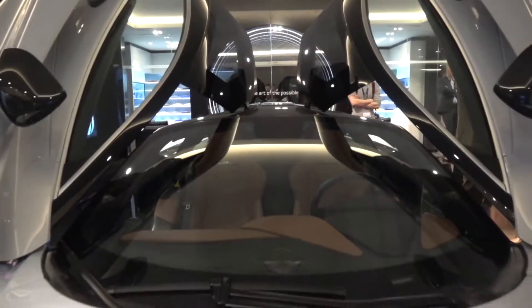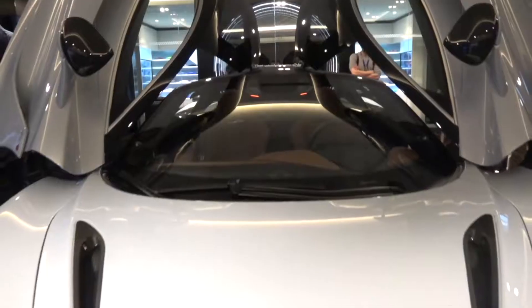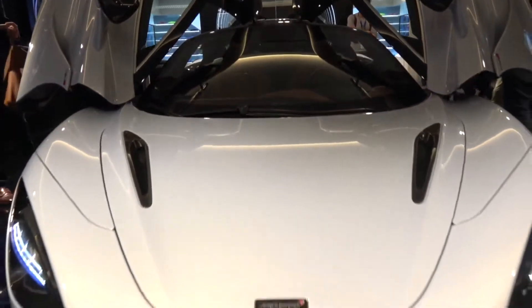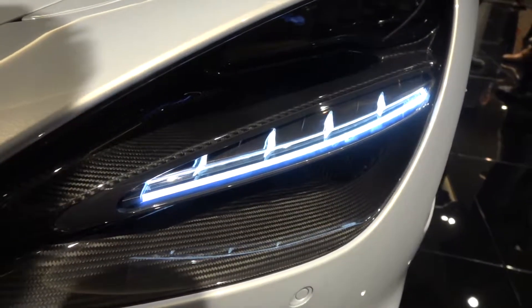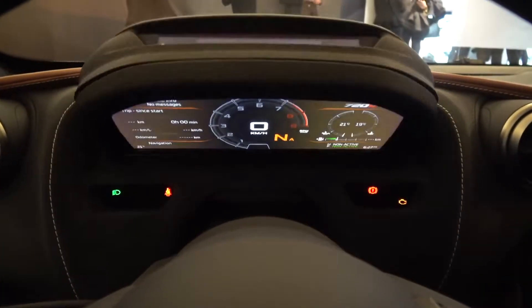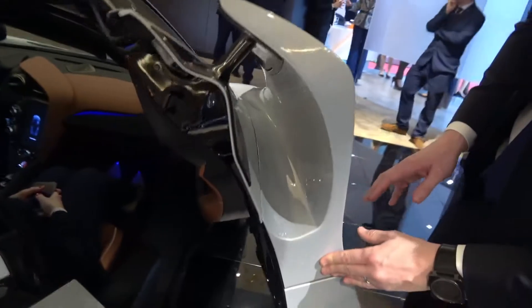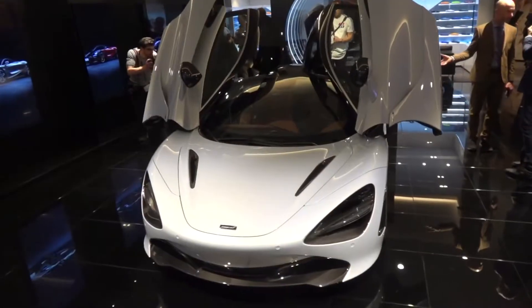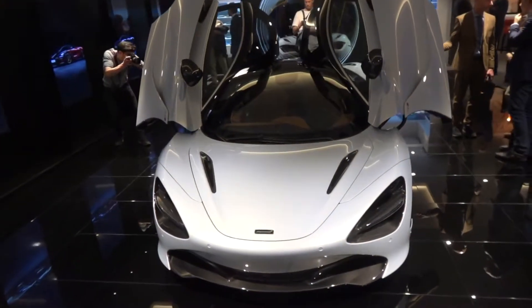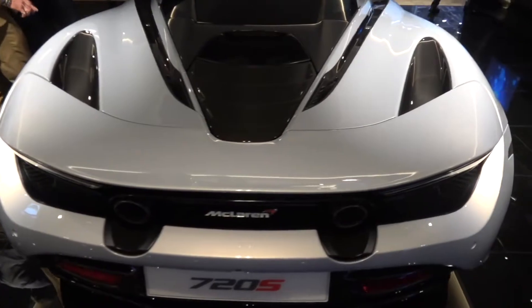Big, big news! I'm inside my new car! Yes, I am with Rob Melville, McLaren's chief designer. What an honour to be here.